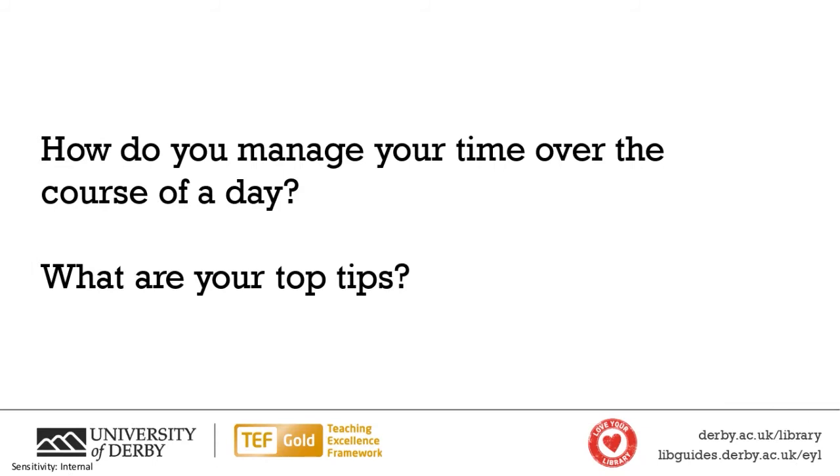Next slide is your chance again to give your tips. Thinking then about that management of time over the course of the day, how do you guys do that? What tips do you have for that? I've got in here about 'to do list or not to do list' — I didn't want to leave that pun out completely. We've talked a bit about to-do lists.